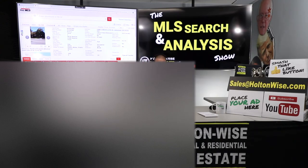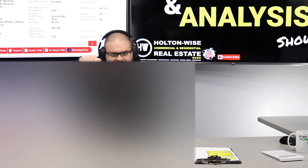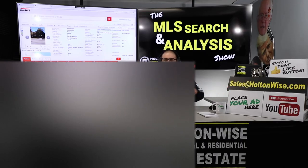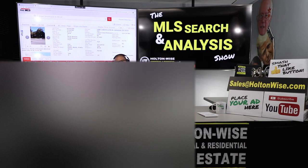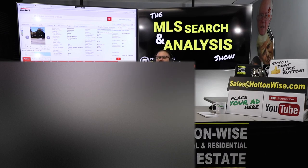Real quick before I wrap up — everybody else watching who's interested in working with me and my team in the same way Jerry and Lisa are, click the show notes below for more info. Or just send an email to sales@holtonwise.com, give us your phone number, and we'll give you a call. We'll talk about how we operate, figure out your wants, needs, and goals, and see if we can help you build financial freedom through real estate investing. If you're not ready to invest yet, that's totally fine — just check out the rest of the channel. Holton Wise TV is all about providing free and comprehensive information. Make sure you smash that subscribe button, because Holton Wise TV is real estate investing made easy.